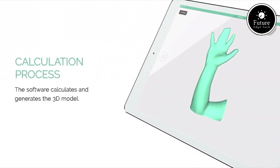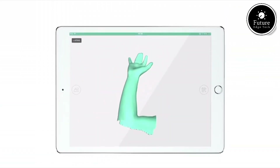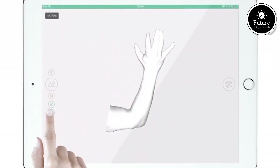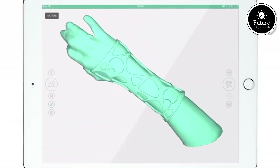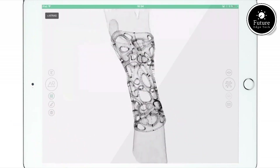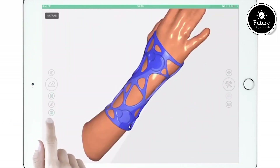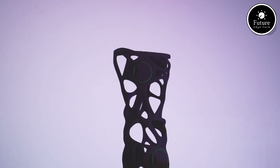Unlike traditional plaster or fiberglass casts, XCLIT devices are waterproof, durable, and designed for modern lifestyles. XCLIT doesn't just stop at functionality — it also prioritizes aesthetics. Patients can customize their orthotic design with colors, patterns, and even engraving options, turning what was once a bulky, inconvenient medical device into a personalized accessory.